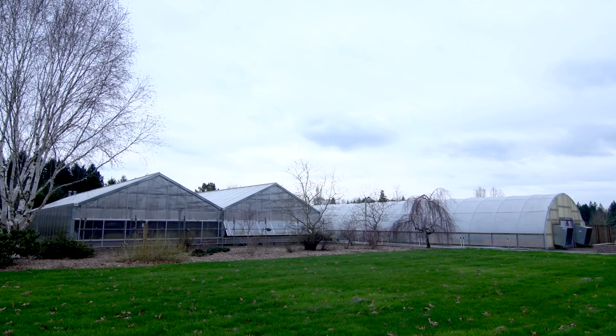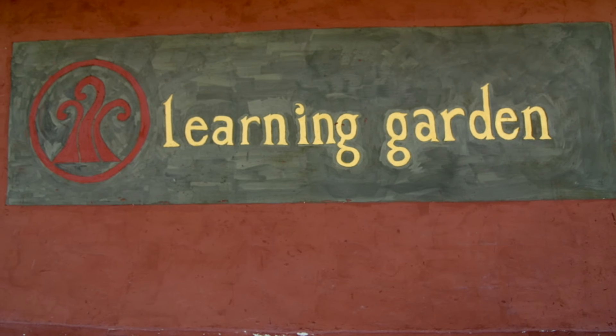At Rock Creek, vegetables, fruit, and flowers are grown in the greenhouses, the hoop house, and the learning garden.